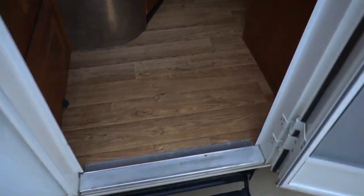It's got full pass-through storage. Just a neat-looking little camper — something different. Let's look inside. Inside you've got a nice linoleum floor that looks like hardwood.